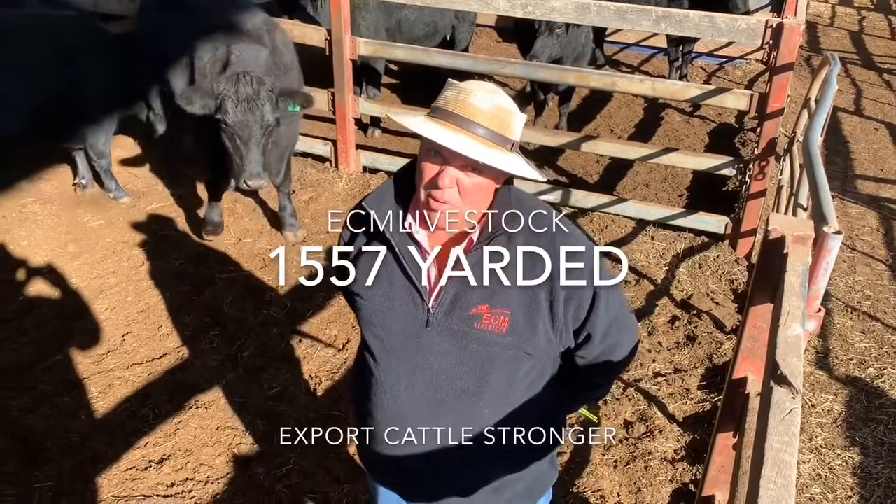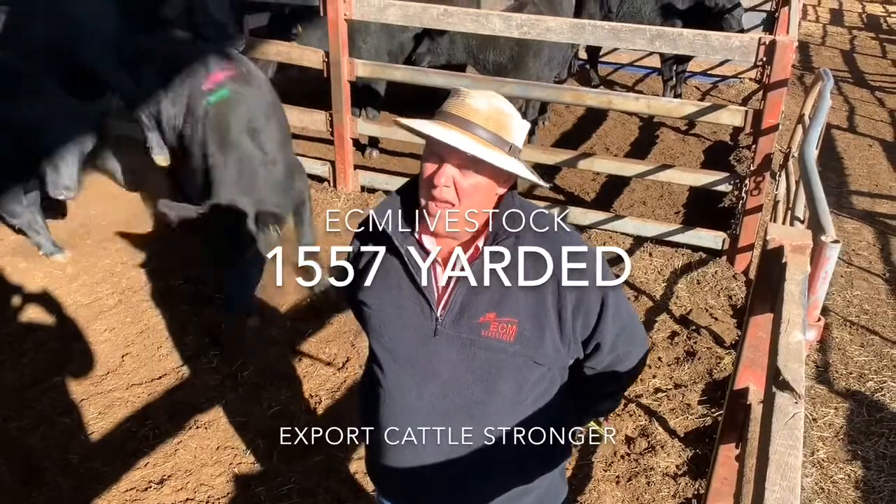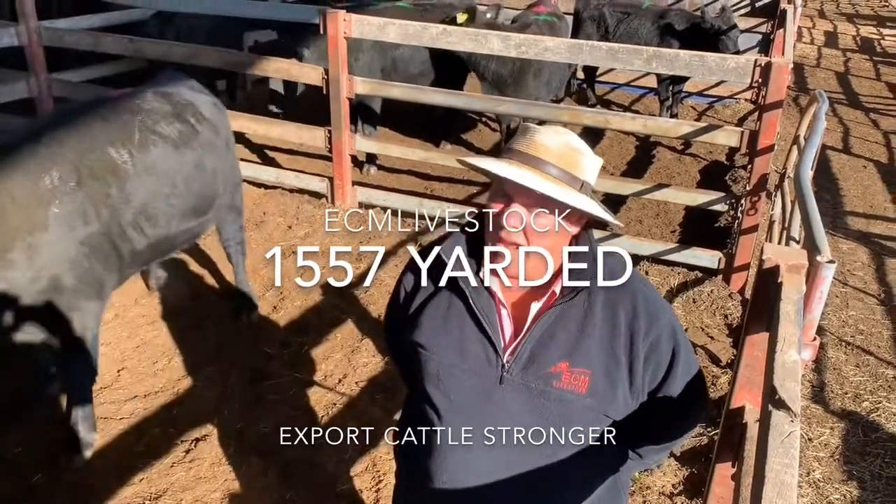G'day everyone, welcome to the East End Market Report. Numbers stayed high here this week with about 1,580 yardage here and a good run of export cattle.